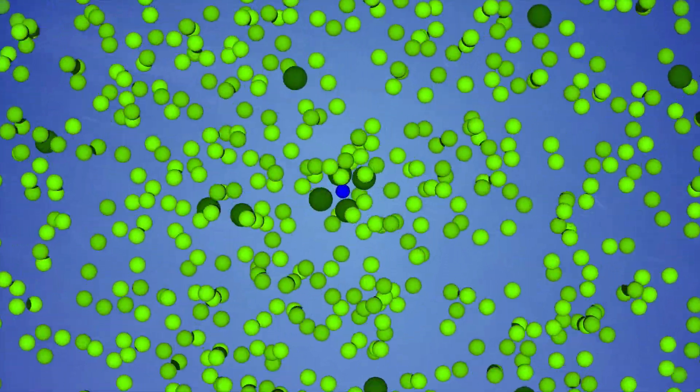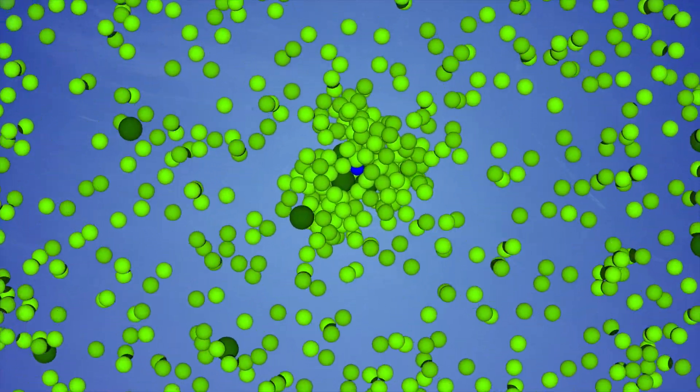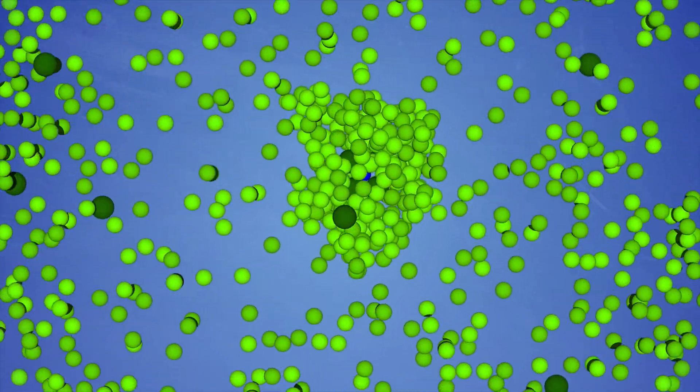In fact, much more than half of all the cloud droplets in the sky start from these processes — this aerosol formation in the atmosphere.